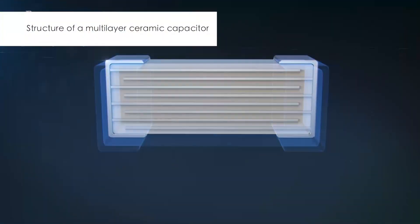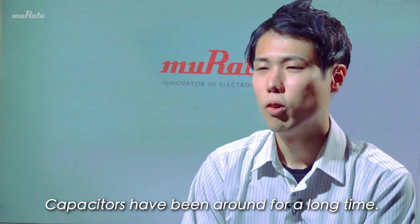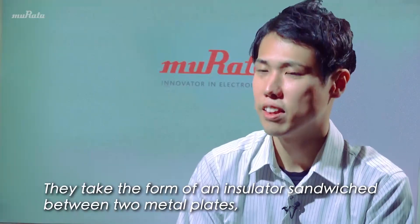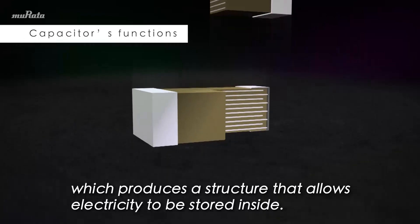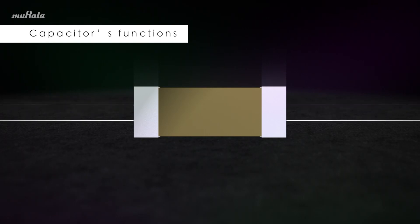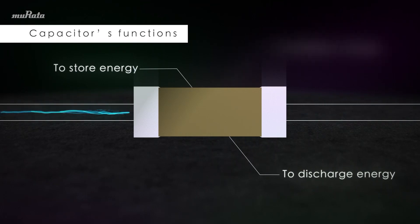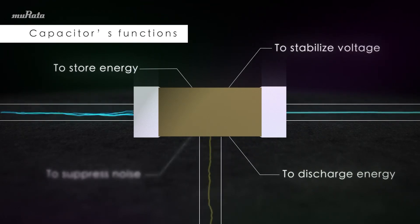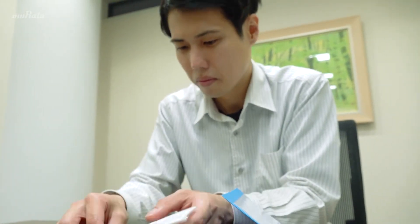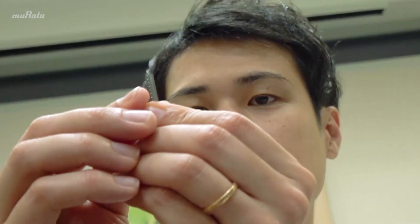What sort of component is a capacitor? Capacitors are found in almost all electronics. These components have a wide range of functions, including energy storage and discharge, voltage stabilization, noise suppression, and more. Reducing the size of the capacitors in all electronics is vital.